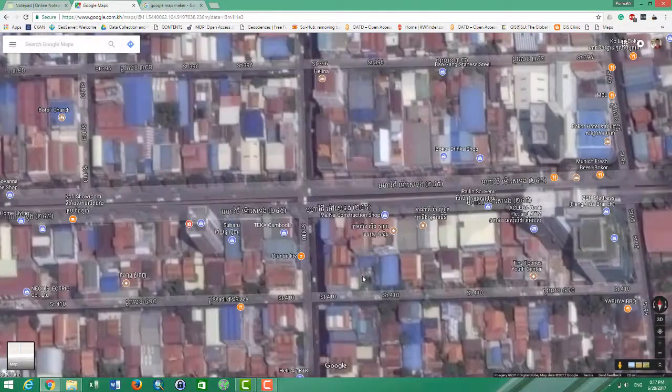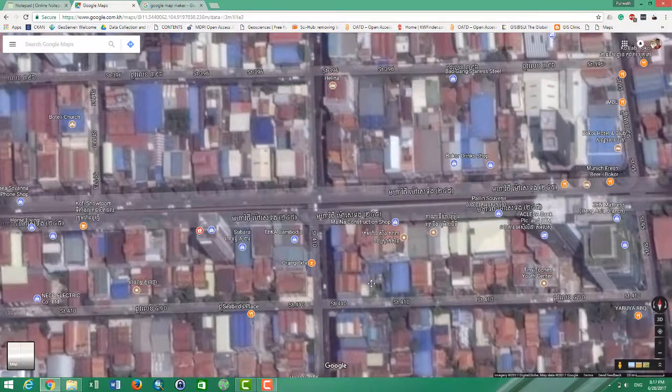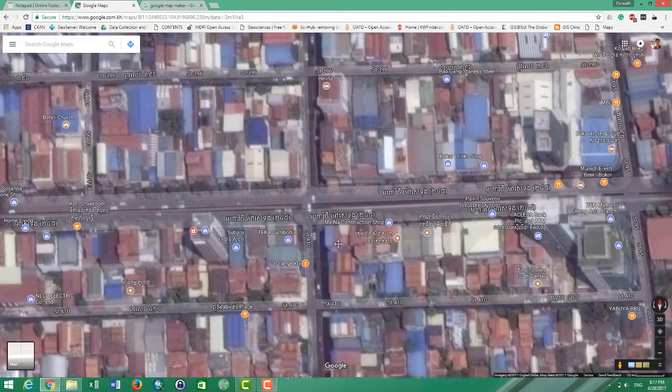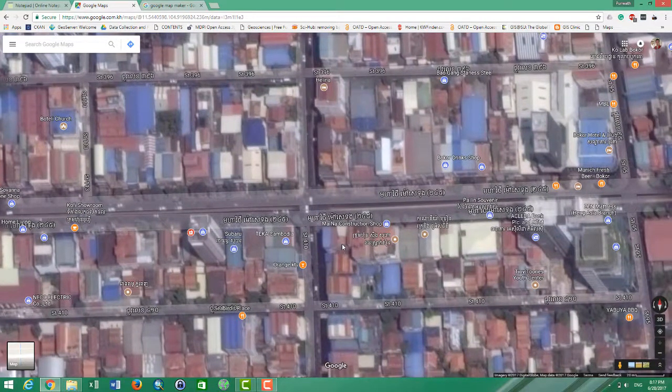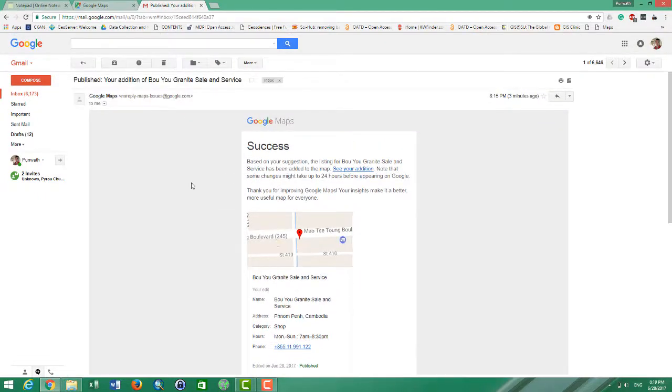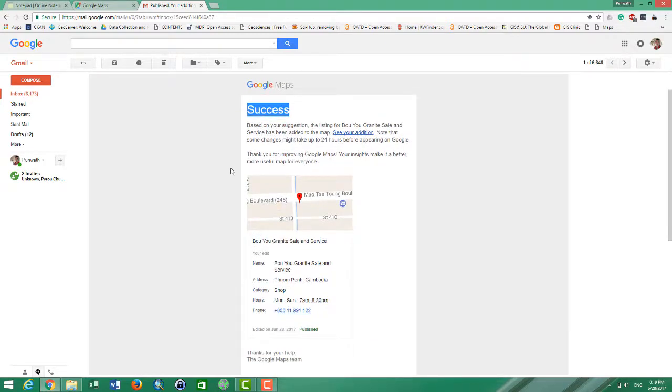All I have to do now is wait for my new point to be accepted or approved on the map. It should take about 24 hours. If they don't approve it, you can add another one with better information. Right after I submitted, Google sent me an email confirming success, so within 24 hours the new point will pop up on Google Maps.